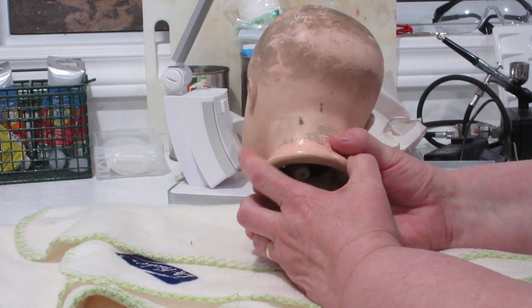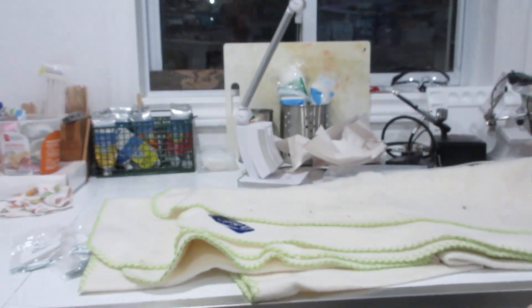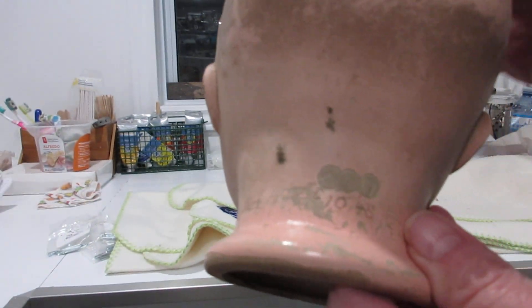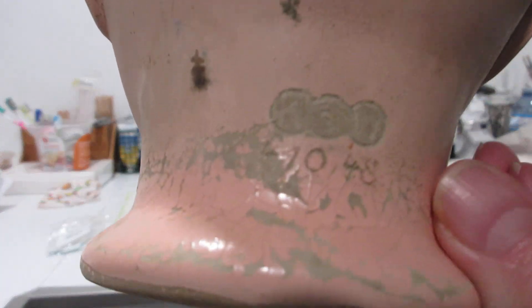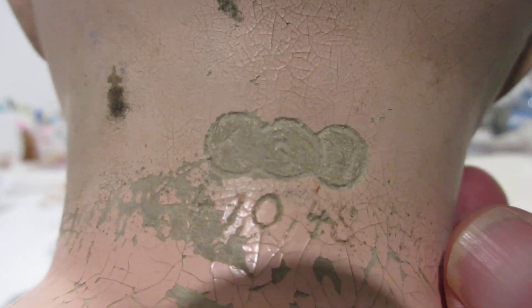Let's take a look at the back of its neck. I'm going to bring it up close — I had to take the chisel and pick away at the paint. Now we can see the marks very faintly in these three little circles.